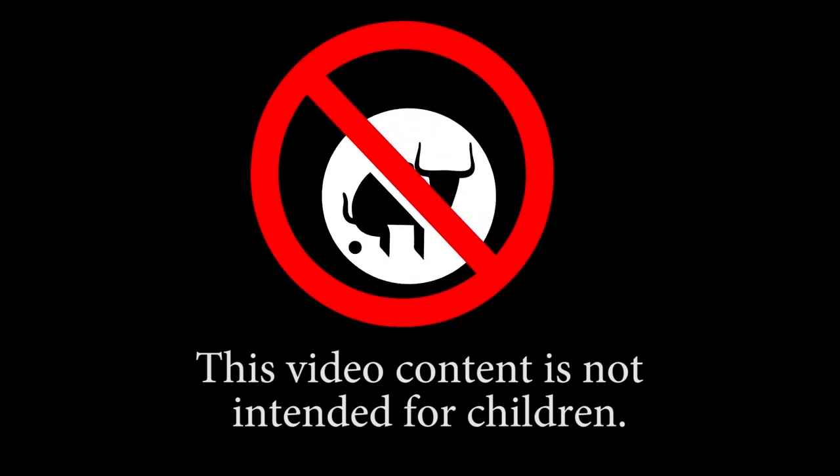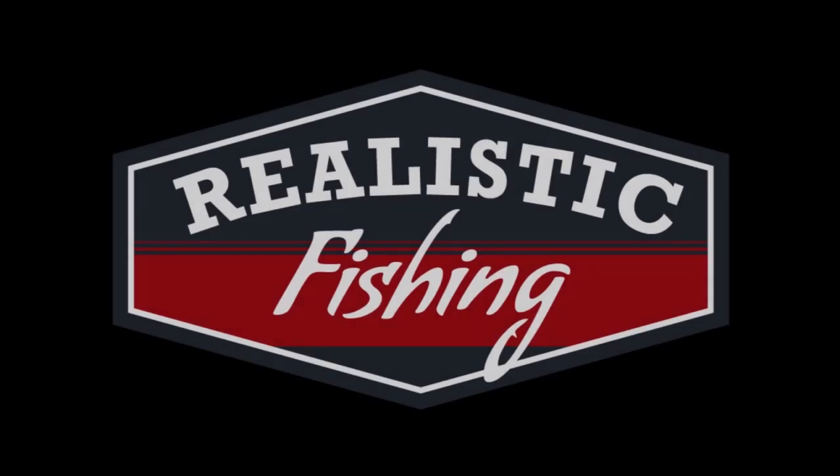This video content is not intended for children. Welcome back to Realistic Fishing. Let's see if we can get a bass on topwater.